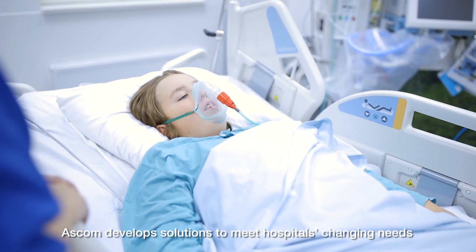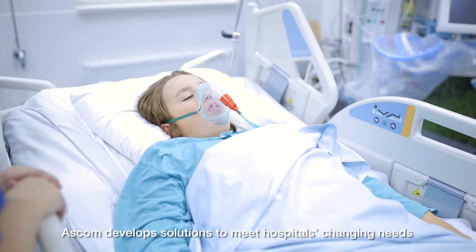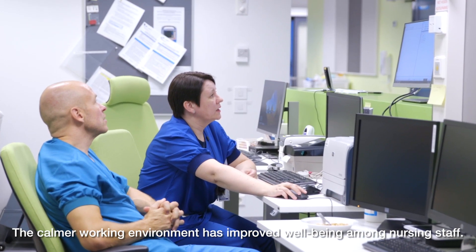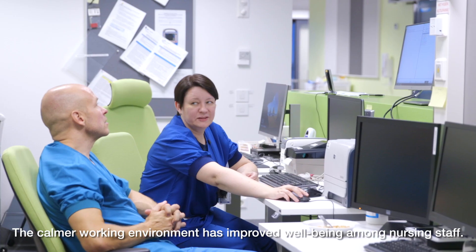Ascom develops solutions to meet hospitals' changing needs in collaboration with clients. The calmer working environment has improved well-being among nursing staff.